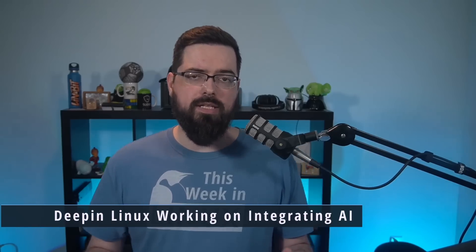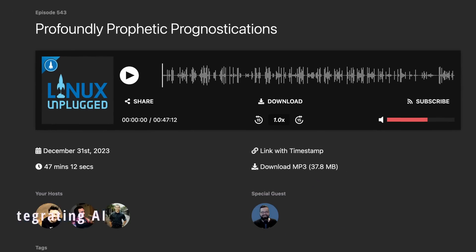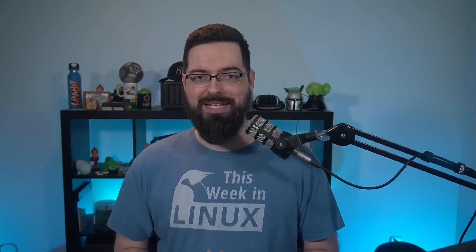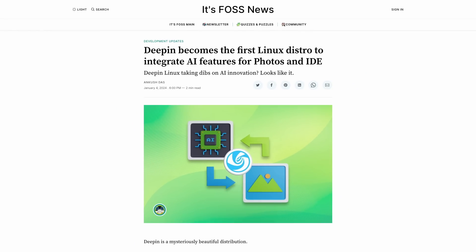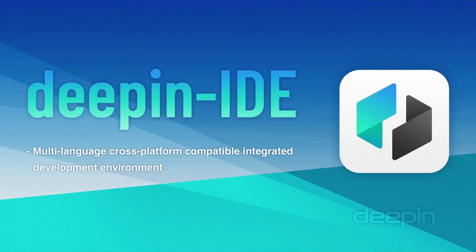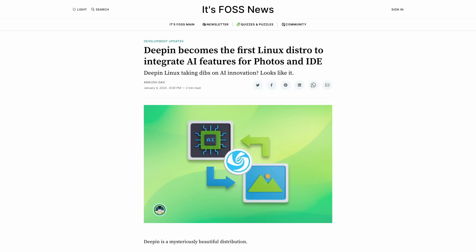I was recently on an episode of Linux Unplugged, a podcast from Jupiter Broadcasting, and I acted as sort of a referee for their 2024 predictions episode. Brent made a prediction that a distro will announce AI integrations this year, and that might already be coming true. It's FOSS is reporting that Deepin Linux is working on AI integration for their distro, with AI enhancements to photos and AI integration with their Deepin IDE. I don't know if this actually counts as a win for Brent just yet, but maybe. You'll find links in the show notes.